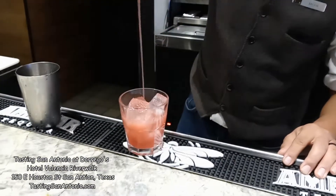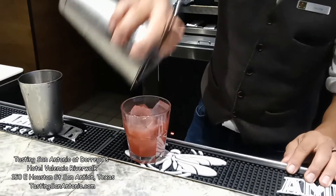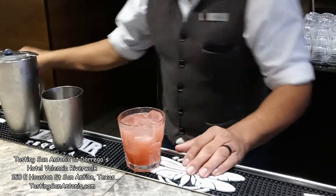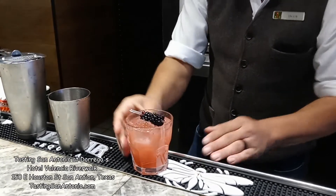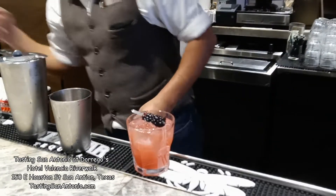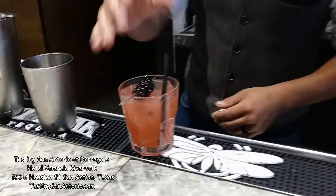Oh my. What's that? A little splash of carbonated? Yes. There you go. Well, that looks pretty simple to make. Very refreshing. You guys, I wish you were here enjoying this. But you can come to Dorregos and try it for yourself.